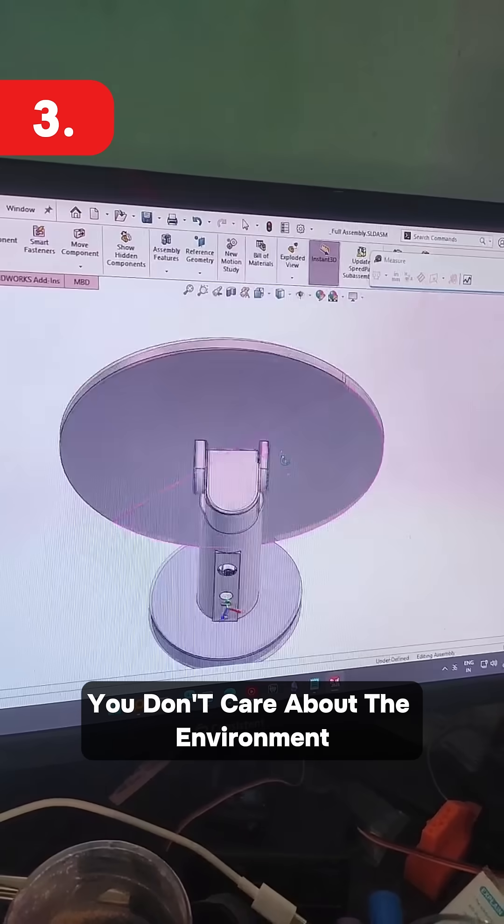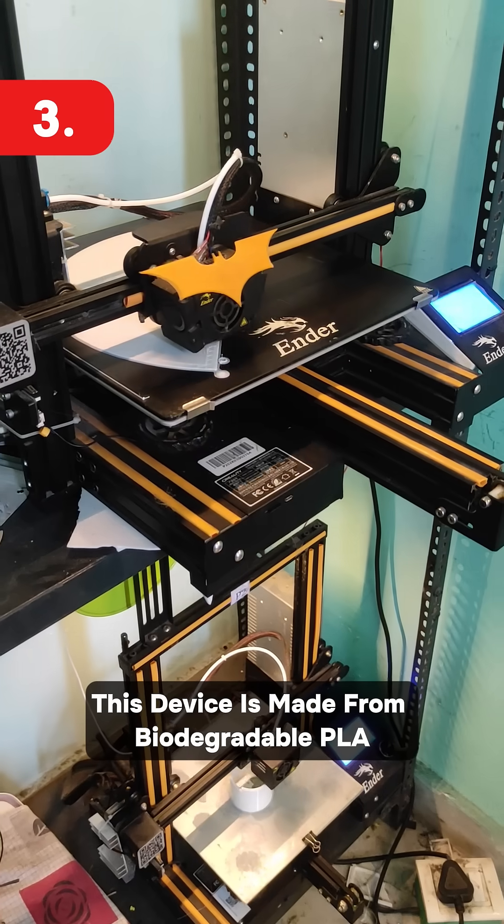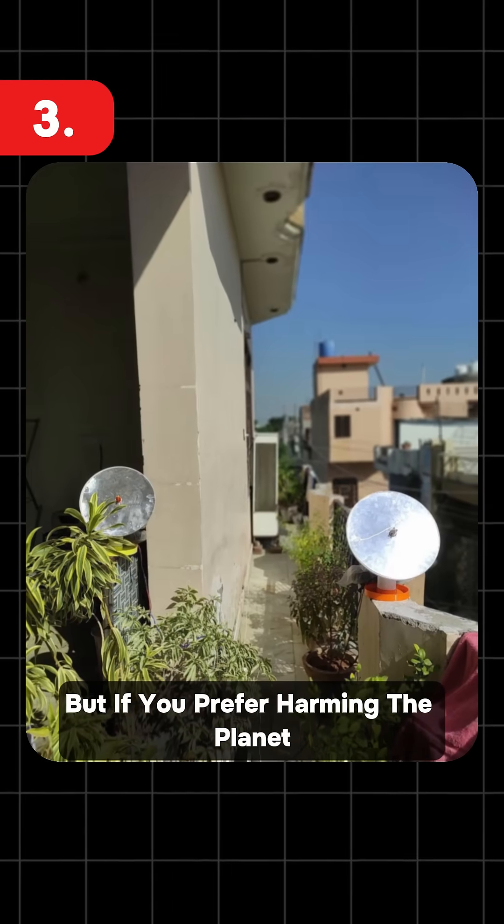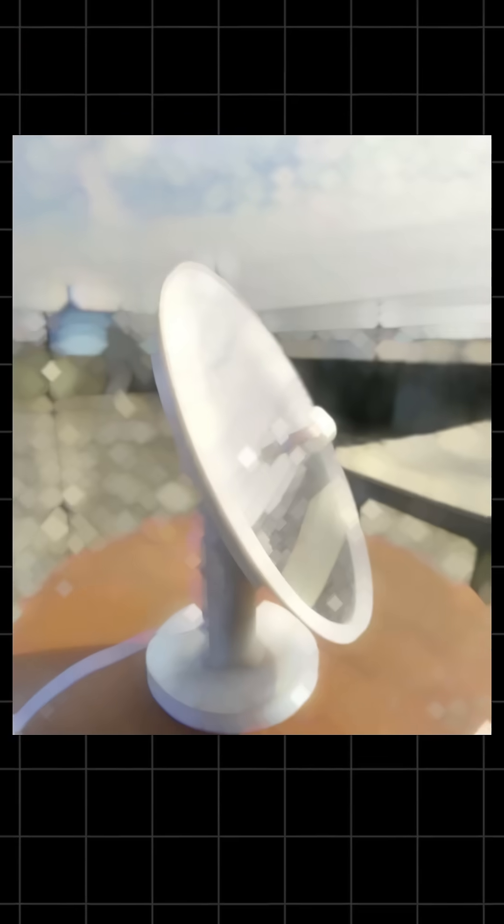Third, you don't care about the environment. This device is made from biodegradable PLA, meaning it's eco-friendly. But if you prefer harming the planet, then yeah, maybe skip this one.